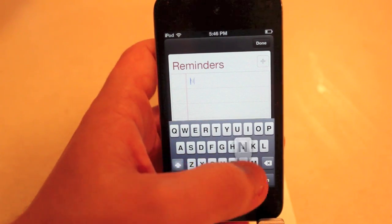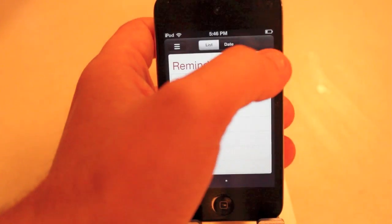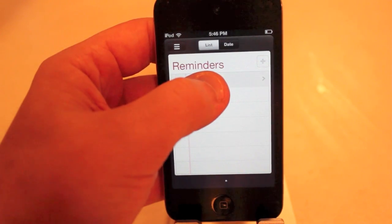So let's just make one test task. Then you press done, and now what you're going to do to take advantage of Reminders Plus, hold down this.